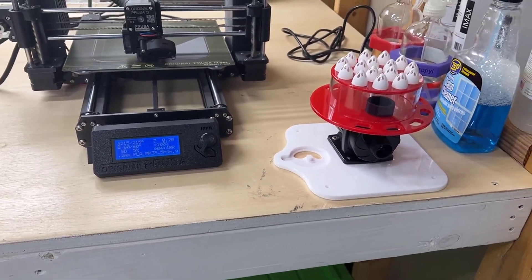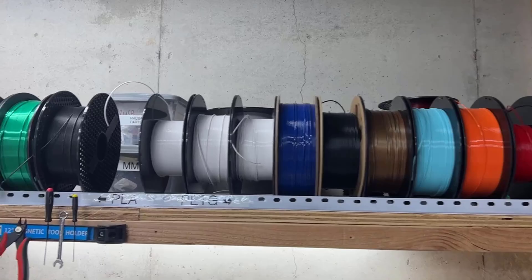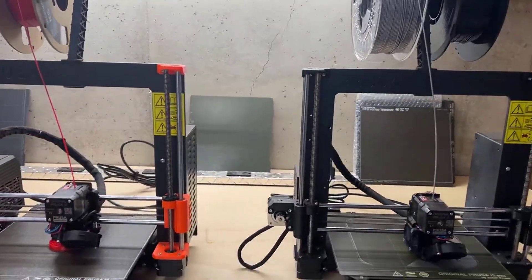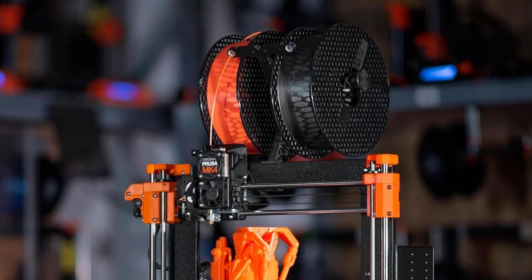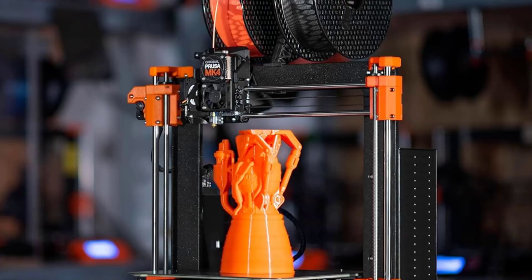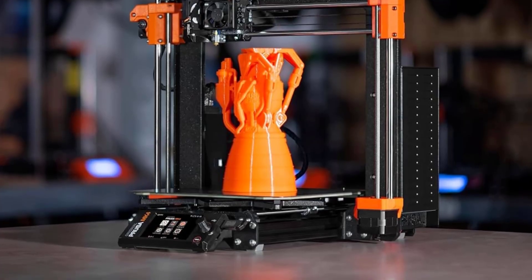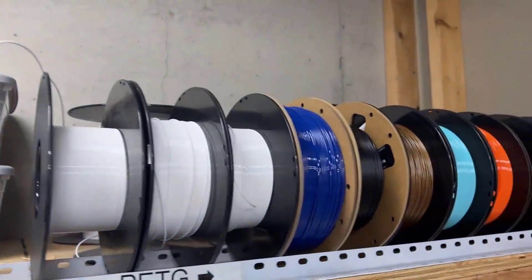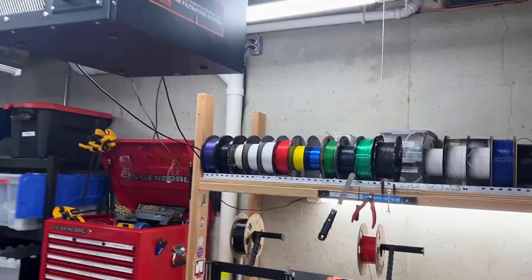Crafted from durable metal and plastic materials, the Prusa MK4S is built for stability and long-lasting performance. The sleek black design adds a professional touch, while the compact dimensions of 19.6 x 15.7 x 21.6 inches make it a practical fit for workshops, classrooms, or home studios. Weighing 10.2 kilograms, it strikes the perfect balance between portability and sturdiness. A filament sample is included so you can begin printing your first project immediately after assembly. Whether you are a beginner or experienced creator, the Original Prusa MK4S DIY kit delivers an unmatched combination of performance, innovation, and maker-friendly design.